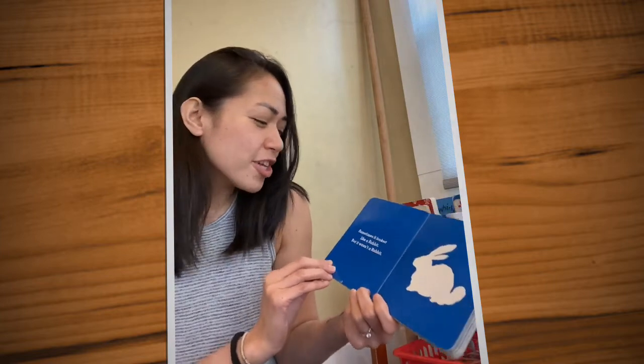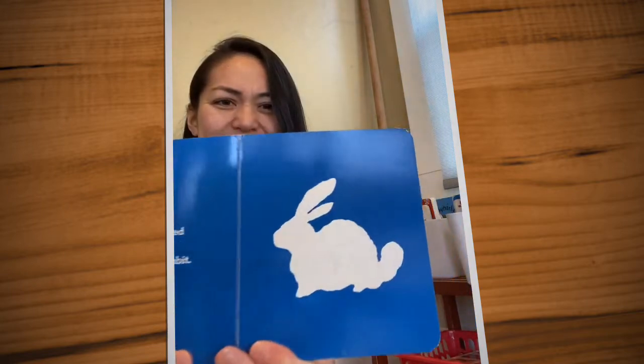Sometimes it looked like a rabbit, but it wasn't a rabbit. What is it?